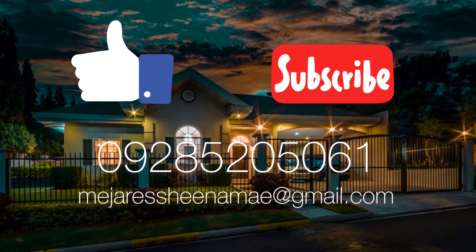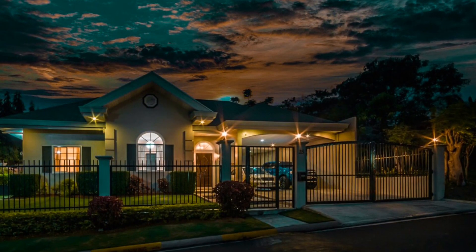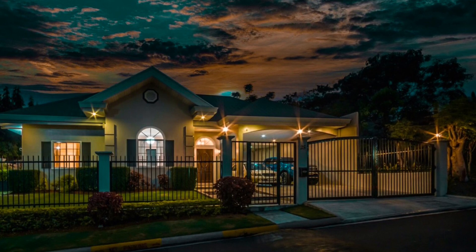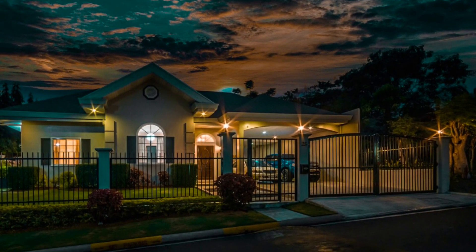Once again, ladies and gentlemen, this is Cebu Project for Sale. Thank you for your time — we look forward to showing you this property in person.